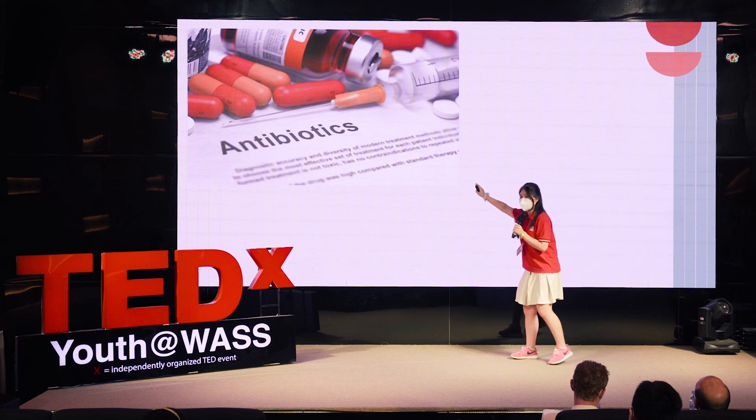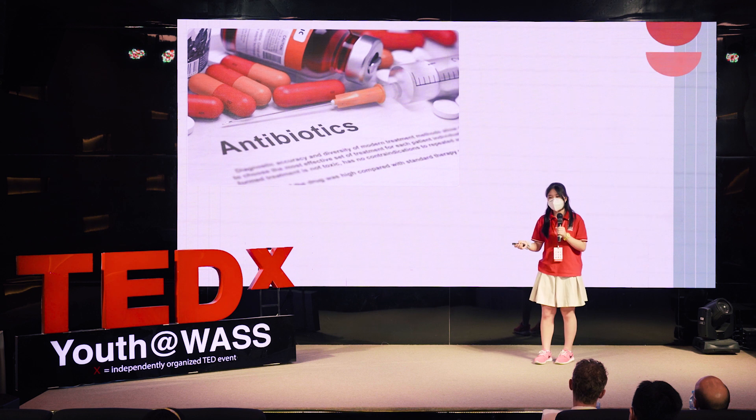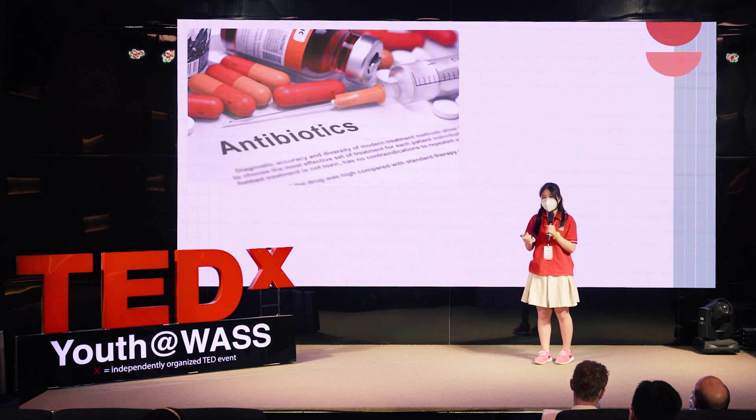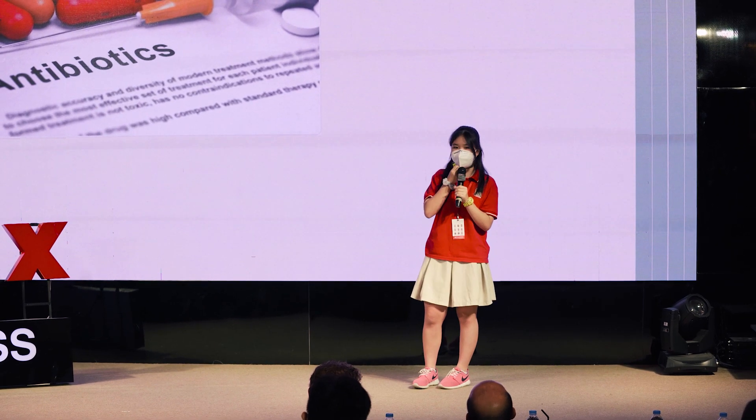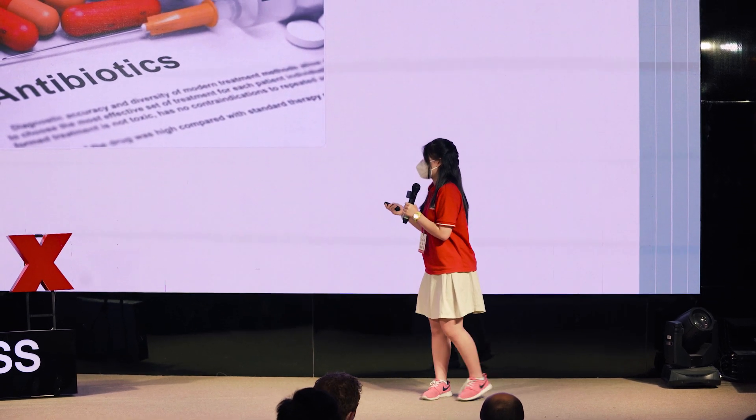The first major development is antibiotics. They are medicines that fight against bacterial infections in our bodies and in animals. They work by killing the bacteria or making it hard for them to grow and multiply.